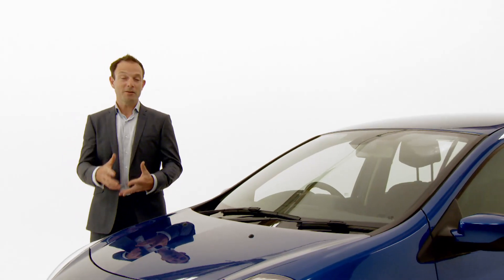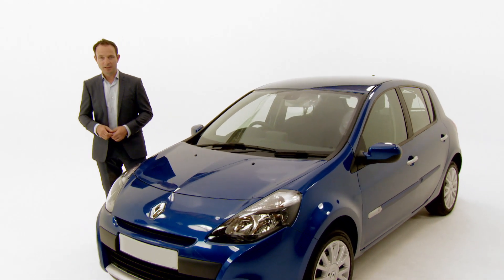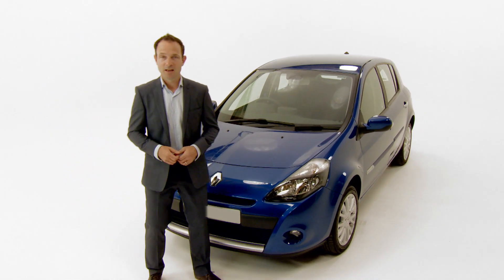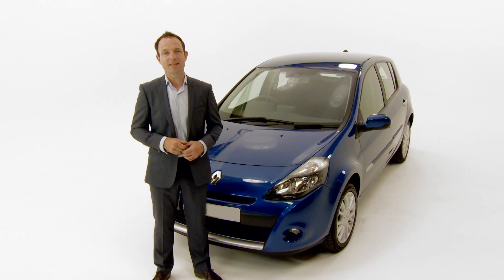If your car fails its MOT, you can't legally drive it on the road until the repairs have been completed. Renault offer competitive prices on a wide range of services and repairs. Click here to see our latest offers and to find the most convenient dealer for you.